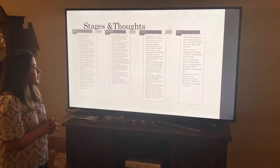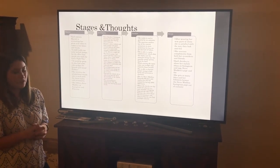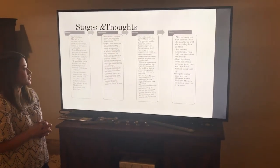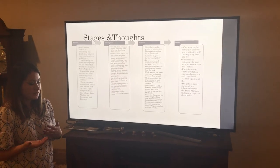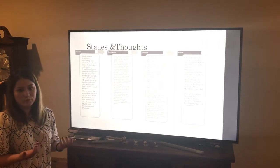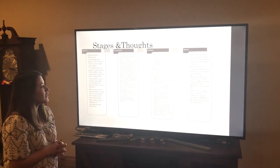Throughout her purchasing phase, she decides to take the trip to Steve Madden and is greeted by an associate. The associate is immediately very helpful and tells her about the promotions going on, saying they're having buy one get one free today.